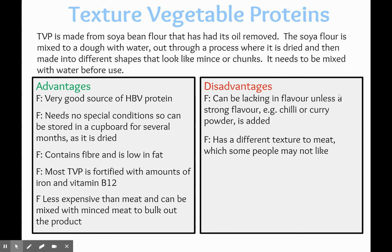The disadvantages include that it can be lacking in flavour unless it's used within something — Quorn can be quite similar in that regard. So unless you're cooking it in a sauce, like a chilli, gravy, or curry, it can tend to be quite lacking in flavour. These textured vegetable proteins and Quorn would absorb the flavours of whatever they're cooked with. It also has a different texture to meat, which some people would find off-putting.